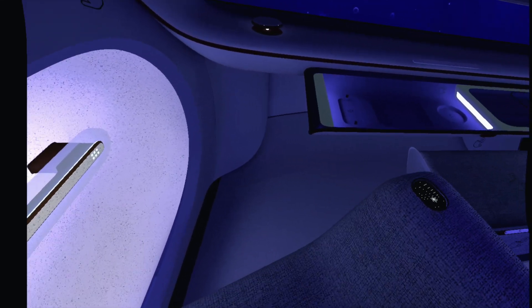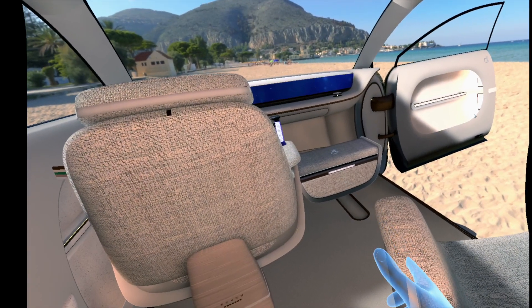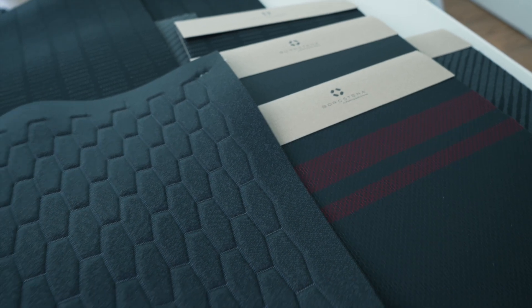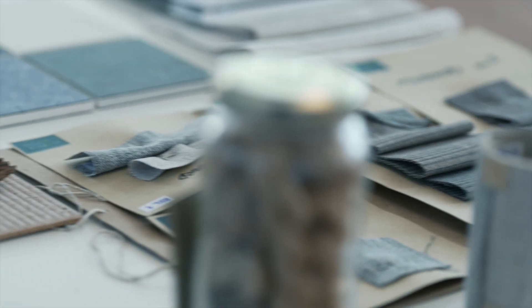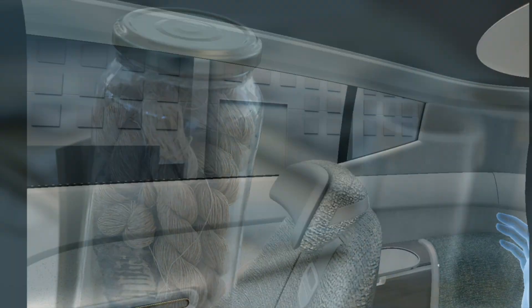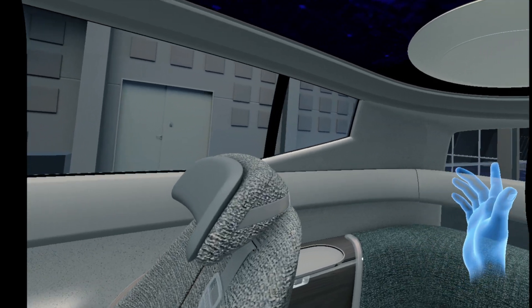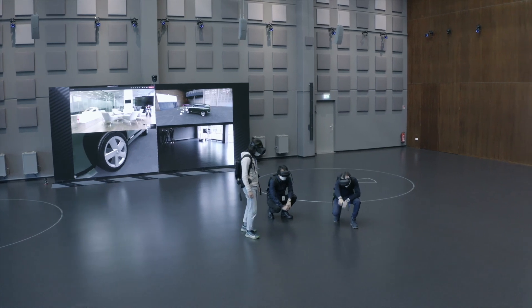However, touch and haptic cannot be digitalized yet. We show the interior with fabrics and different materials. We had the fabrics already physically in our hands, and then we were scanning these fabrics. What is new is that in this virtual world, we can see how the fabric works in combination with wood, with different materials, and we can play with it.